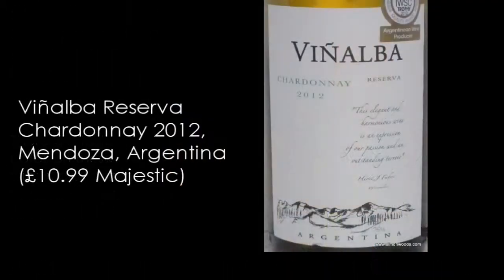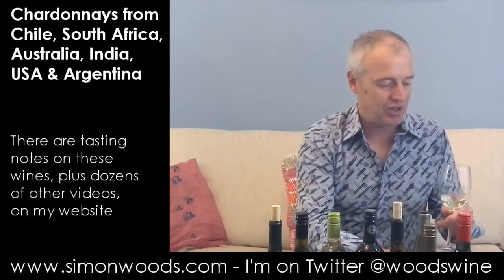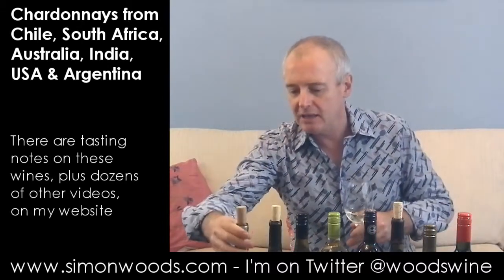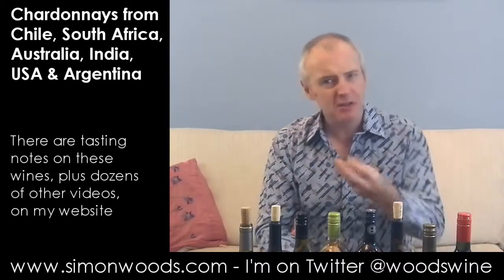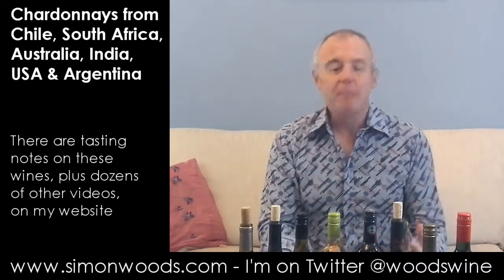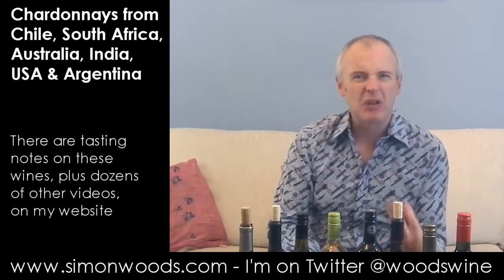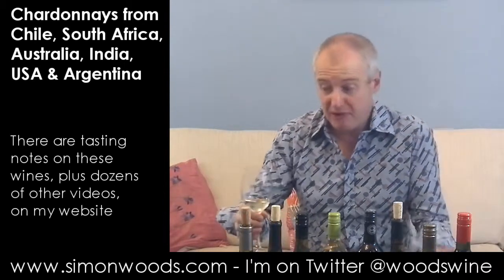First one: 2012 Vigna Alba Chardonnay Reserva from Mendoza, Argentina, starting with a rather hefty 14.5% alcohol. I've got them in vintage order and then within the vintages by alcohol. Well, 14.5%, but it doesn't smell like it's going to be that high. It smells quite perky and fresh. It's got the melon, peach — typical New World Chardonnay. I don't get too much evidence of soil or character, but nice, gentle, slightly nutty. Smells perfectly reasonable.